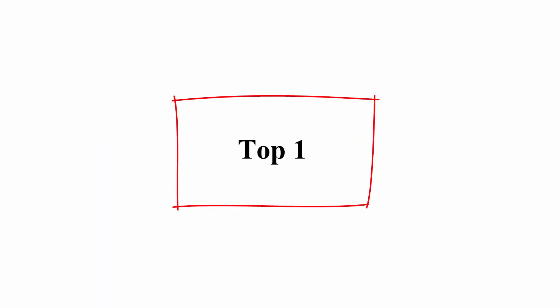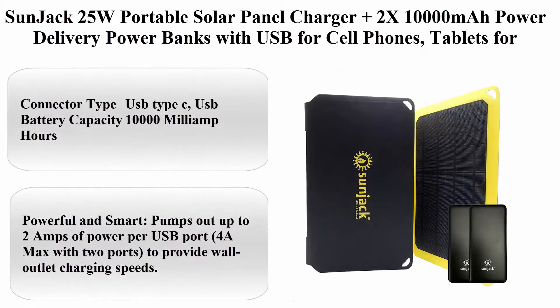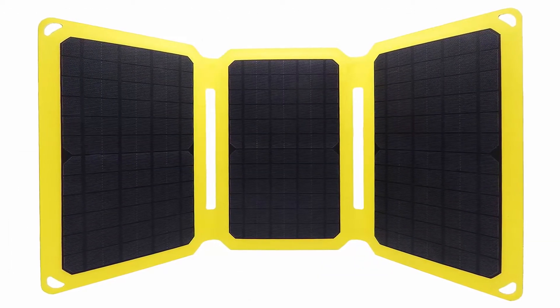Top 1: Sunjack 25W Portable Solar Panel Charger Plus 2x 10,000mAh Power Delivery Power Banks with USB for cellphones, tablets, for backpacking, camping.